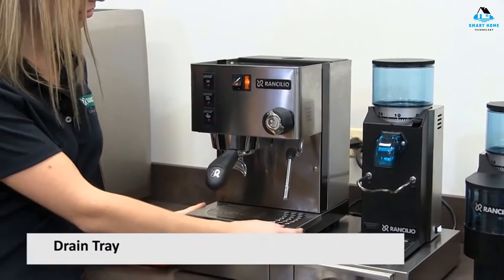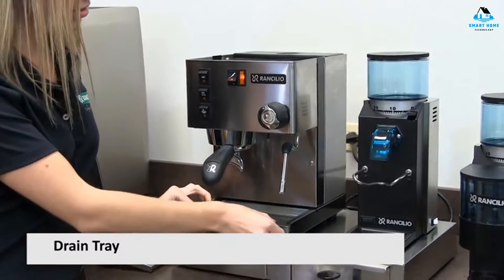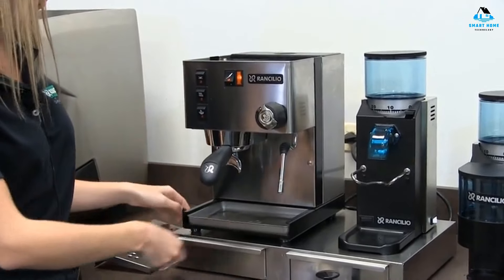This durable, hardworking espresso machine will last for years. And if something does fail, there are cheap and readily available replacement parts.